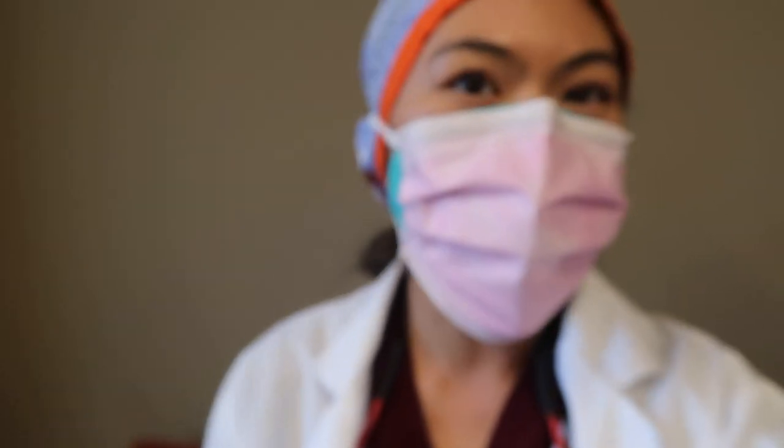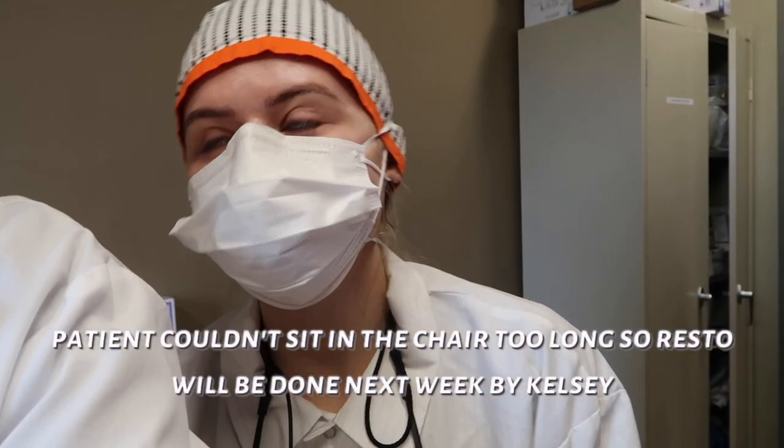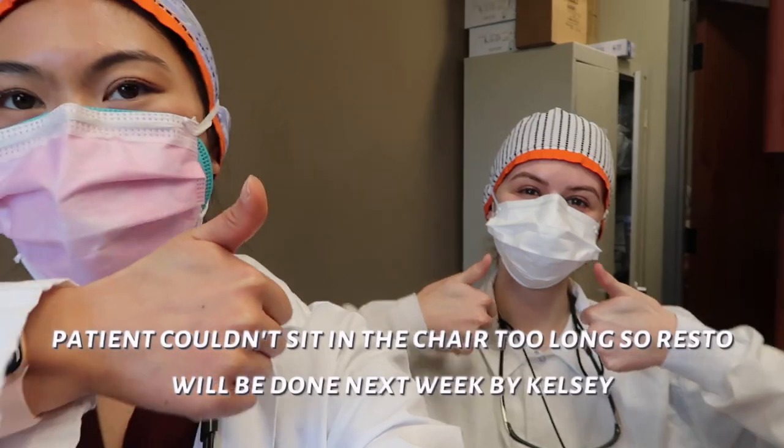Kelsey's finishing up our SOAP note. How did it go? It went well — Laura did most of it. She did the cleaning. We didn't get to the filling, but we'll be seeing the same patient again next Wednesday, so it'll be good.